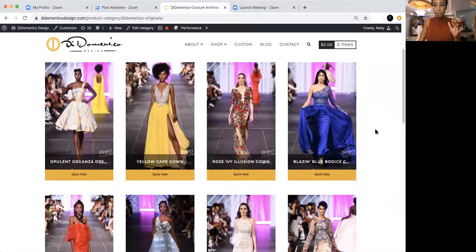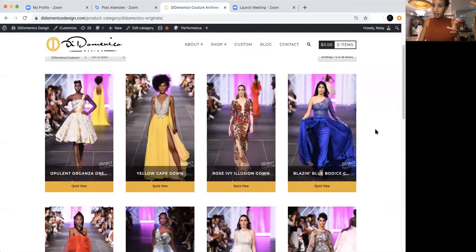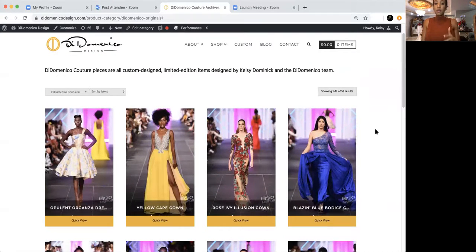Stay tuned — I'm actually going to share my screen with you so you can see exactly what is going on here. If you go to ddomenicodesign.com and go under the section DDomenico Couture, because that's the section you'd most likely want for something different for prom or high end, you'll be able to bring this up.